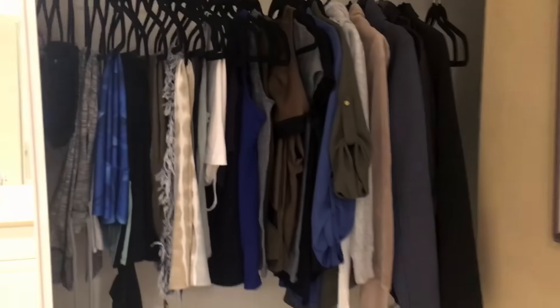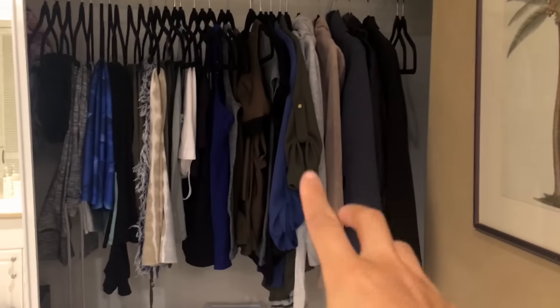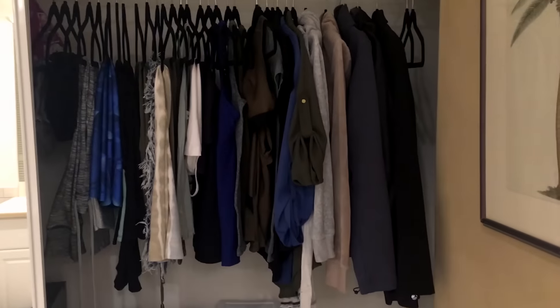One thing people often say when they look at minimalist wardrobes is, 'Why is it so boring? Everyone seems to only wear black or gray.' For those of you who have capsule wardrobes, let us know in the comments how untrue that is. My wardrobe is more neutral, but I chose olive and blue to speckle throughout.